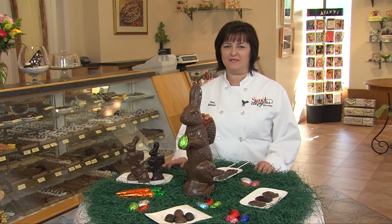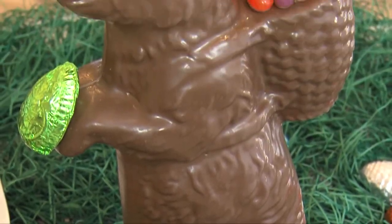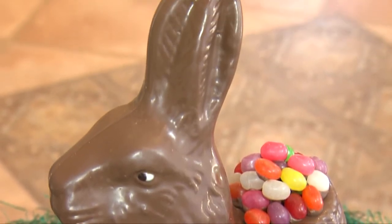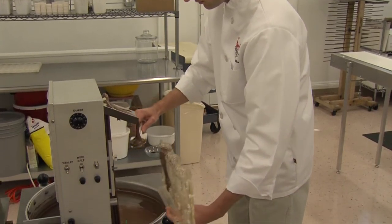Hi, I'm Ines and I'm going to show you some fun things we make at Sweet Designs for Easter. Every child loves an Easter bunny in their basket on Easter morning. At Sweet Designs, we still make three-dimensional bunnies.